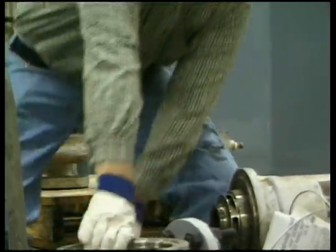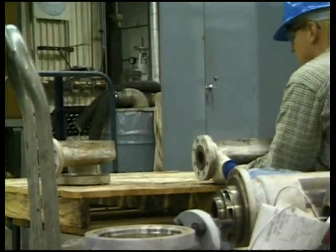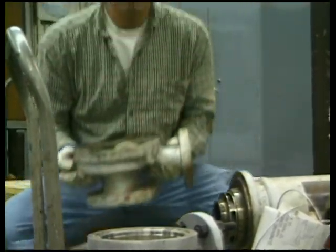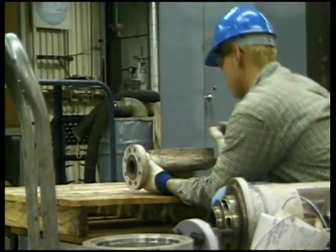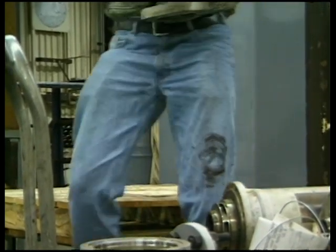We mentioned earlier that proper lifting includes keeping the load close to the body. The closer the load is kept to the body, the more the force of the lift is distributed vertically up and down the spine, allowing each disc to absorb some of the load so no one disc is overloaded.